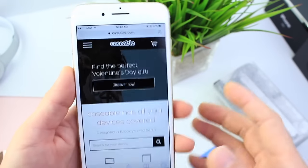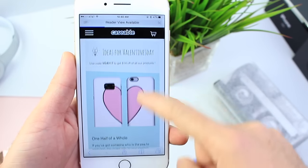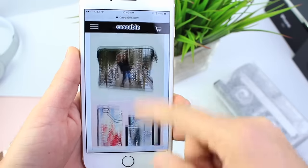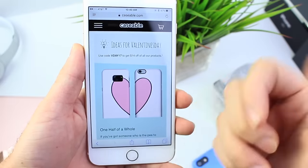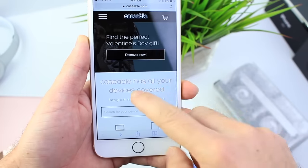In the links down below you'll find the website for Caseable. When you go to the website, the first thing is a features tab. Say it's Valentine's Day — you can see they have some featured cases. And like I mentioned, it's not only for iPhone or iPads, it's for other devices as well: tablets, computers, and so on.